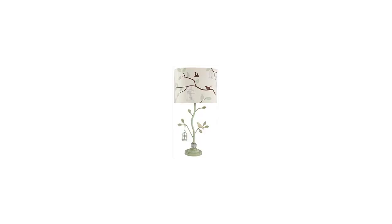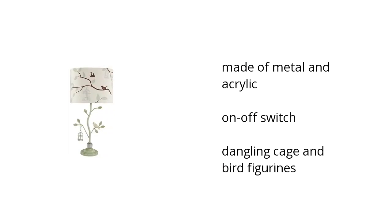Here are the top features of the Cheyenne Table Lamp. It's made of metal and acrylic, with an on-off switch, and has dangling cage and bird figurines. If you want to get the best price, click here.